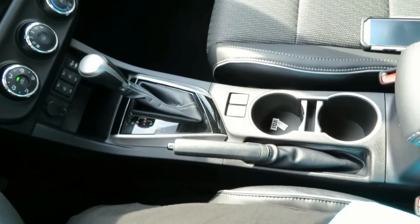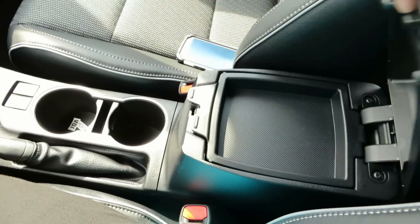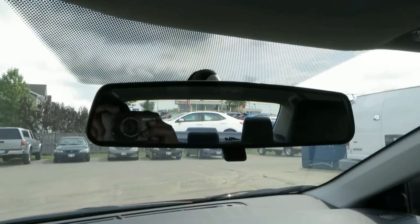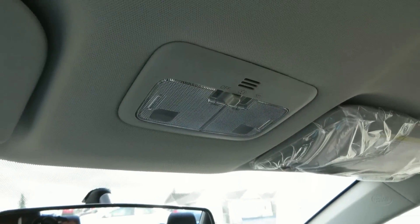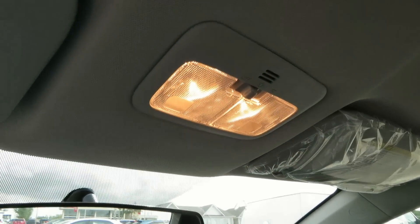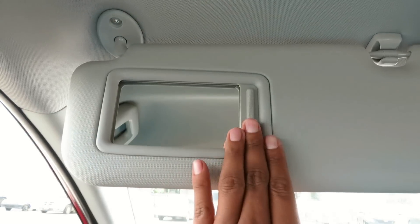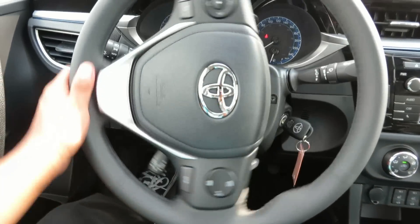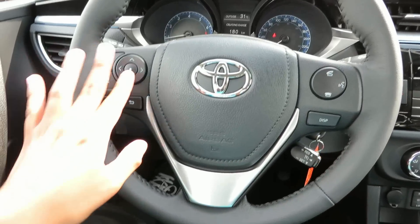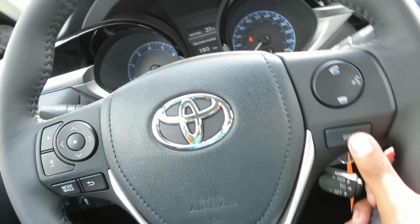This vehicle does have traction control and a sport mode — that's a nice feature. The steering wheel is nicely leather wrapped. On the wheel you have radio controls, Bluetooth controls, cruise controls, and also your display controls.